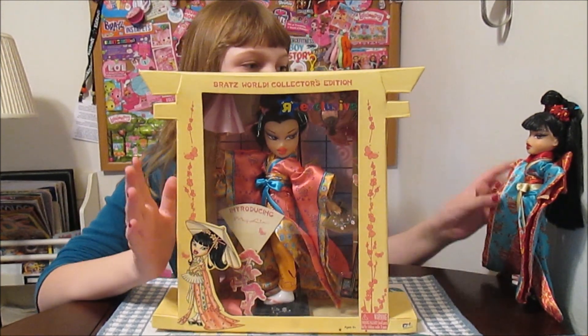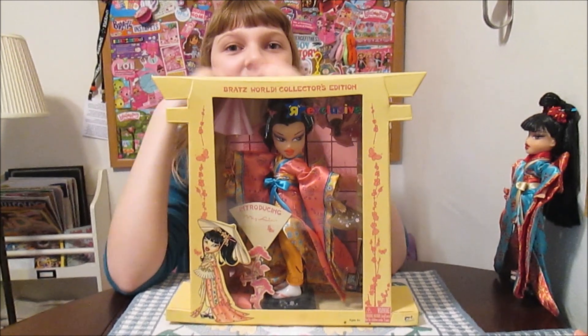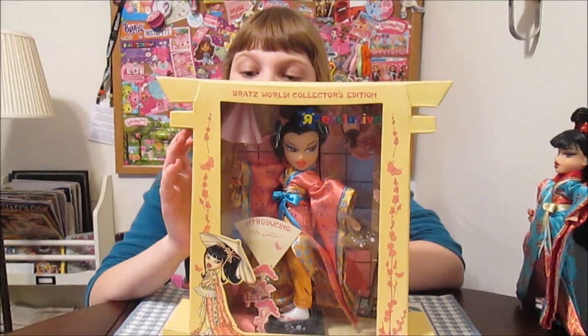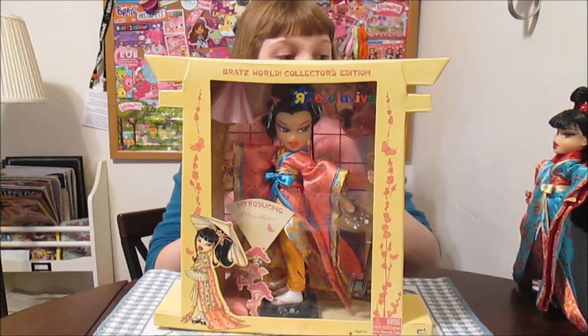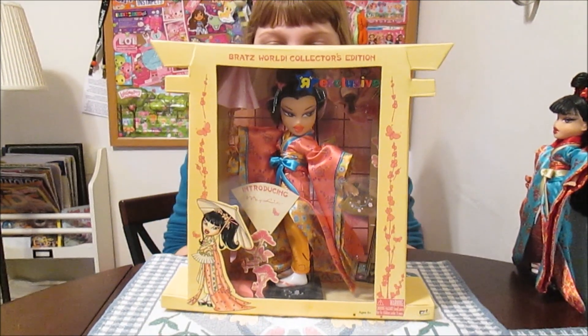It didn't say that on Kumi's box, so I think Mei-Lin was the only Toys R Us exclusive on the line. I love the kimonos — they're so detailed. Like, they're impossible to unfasten, there are so many layers. They're amazing, they're so pretty.